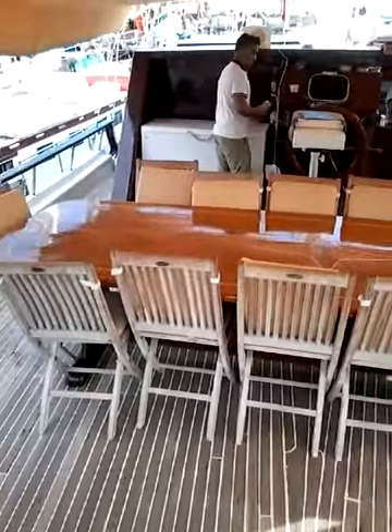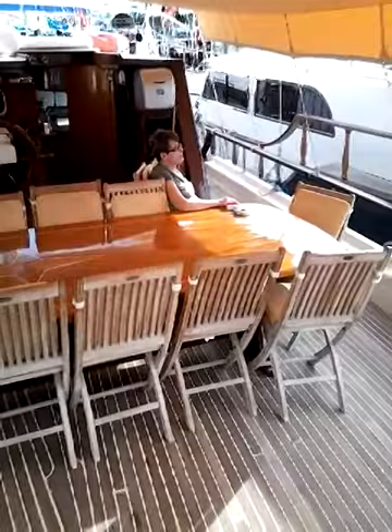It's huge. 2, 4, 6, 8, 10, 12. Yeah, possibly.